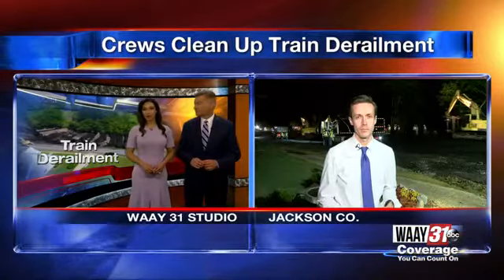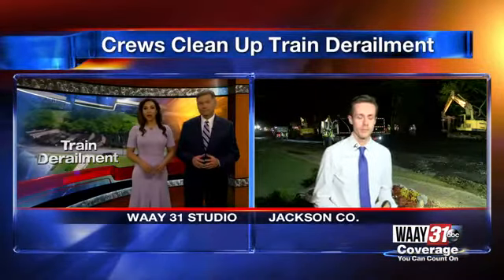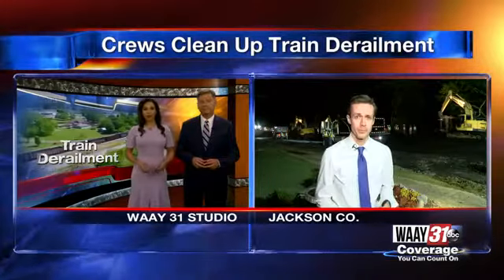Thanks for joining us tonight. I'm Dan Schaefer. And I'm Najja Sherman. We first brought you this as breaking news during our midday show and have been following the story all afternoon. Way 31's Cody Fisher joins us live from the scene right now to find out where crews are in the cleanup process. Cody.